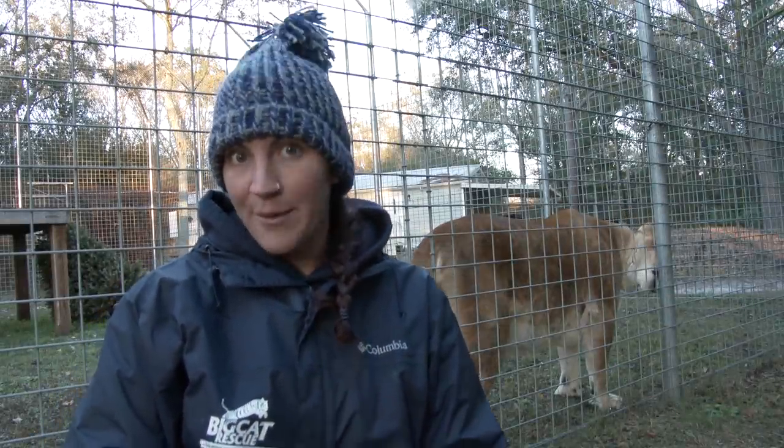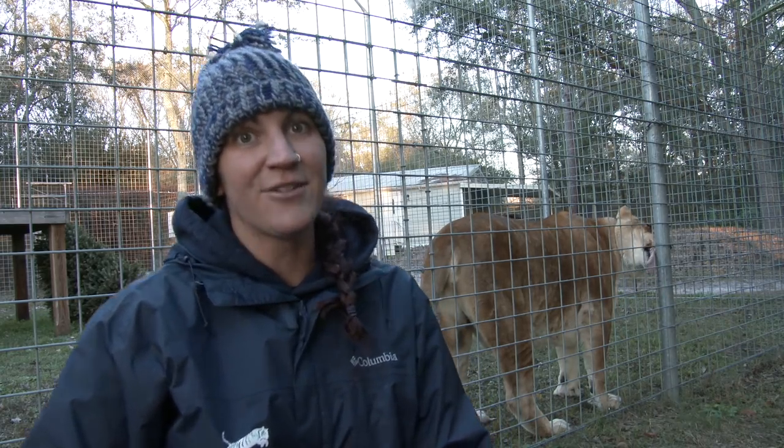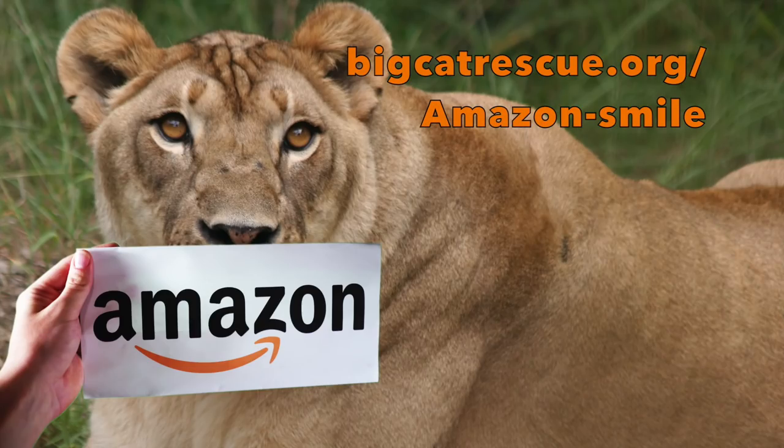So if it's cold here, it's got to be cold there. So stay warm. And you're licking the pole. You're so weird. You can help us keep the cats warm at no cost to you by using Amazon Smile.